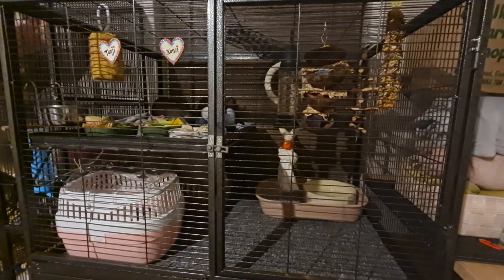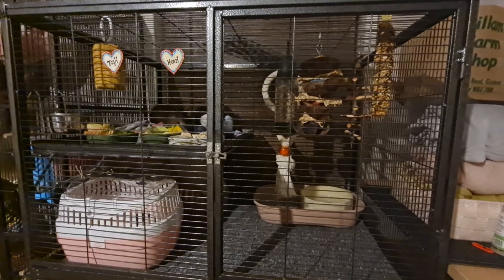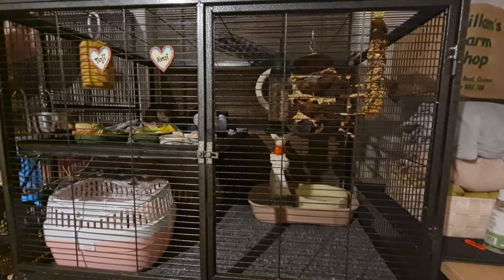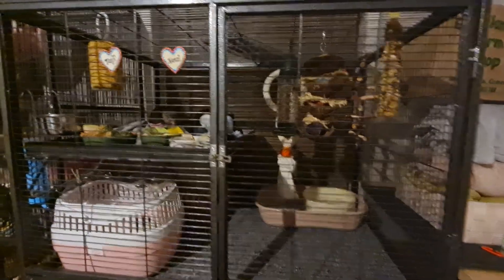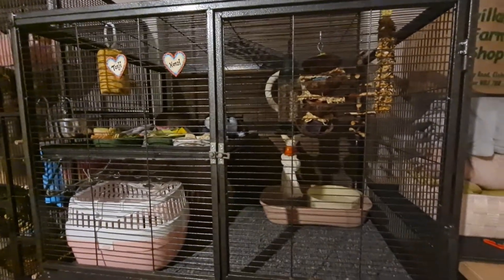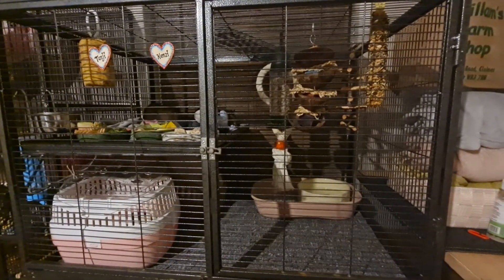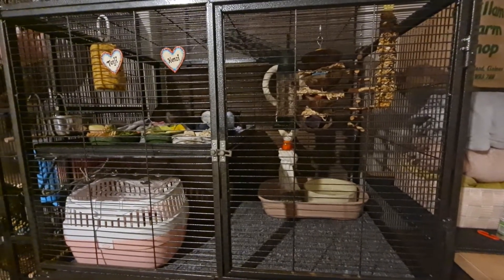Hi, it's Broadwaters Rattery here. We're just making a quick video about our starter cage for our Gambian Pouched Rats. So in here we have Tanji and Kanzi. At this point they're three months old, they're not tame, not bonded to us, and we've had them for literally five days.